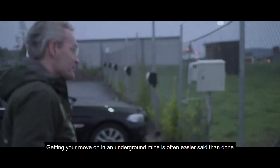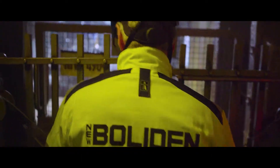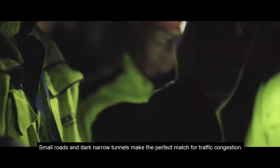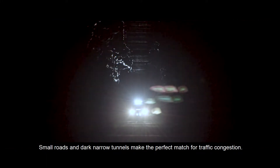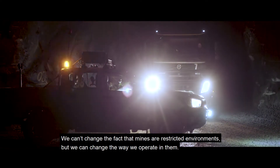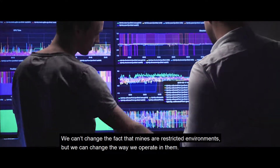Getting your move on in an underground mine is often easier said than done. Small roads and dark narrow tunnels make the perfect match for traffic congestion. We can't change the fact that mines are restricted environments, but we can change the way we operate in them.